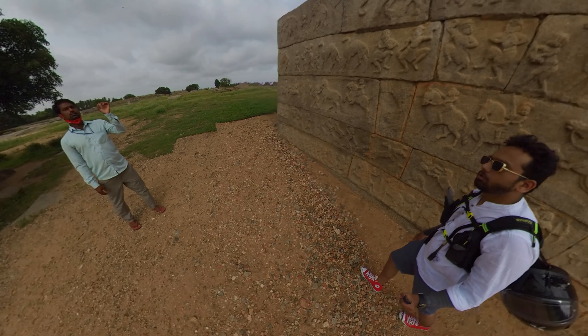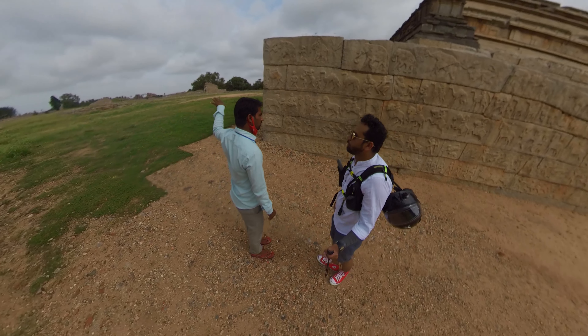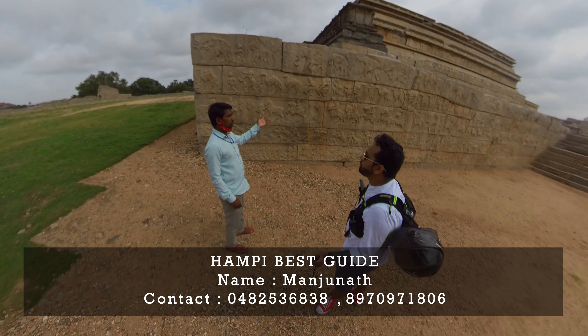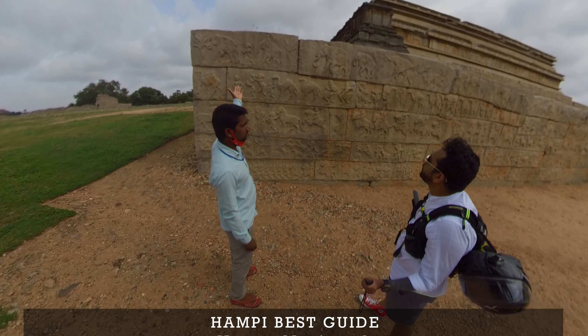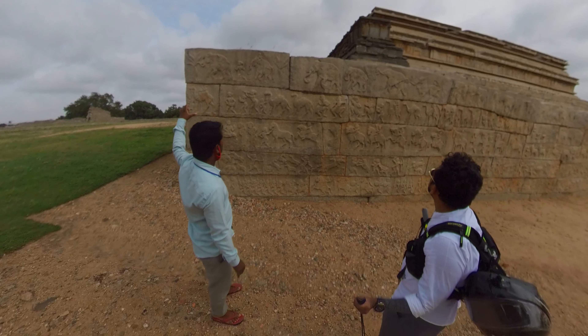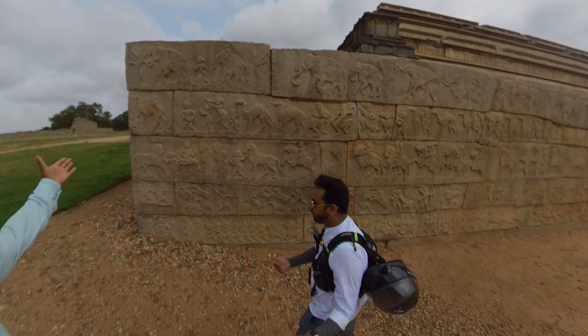These are Vijayanagara culture program carvings. The last part shows press-based carvings. To figure out the existing structures, there are a lot of fort walls depicted. Women are also shown here, and the count of figures rises up.